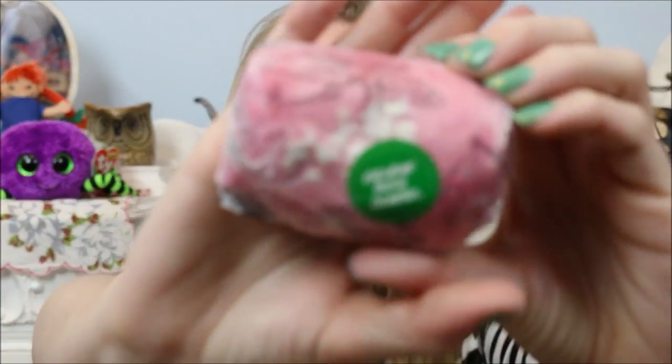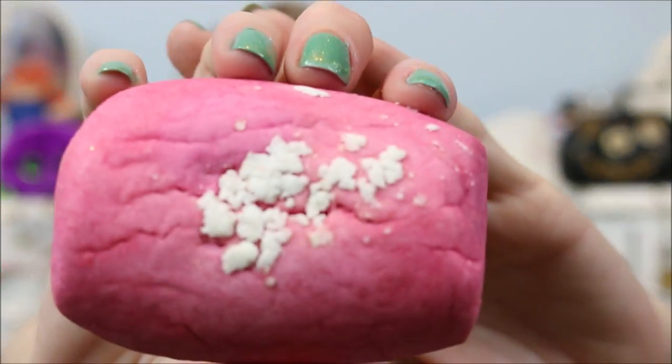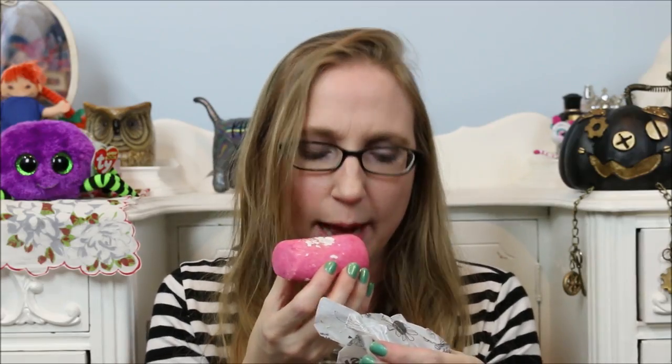The next thing I have in this box is the Two-Timing Tarte Bubble Bar. I already did a demo of it but I really liked it, so I had to get another just to have on hand. It says crumble under the tap for flirty pink water filled with softening coconut cream and subtly sexy jasmine — skin that smells as scrumptious as strawberry tart. It does have like a sweet strawberry smell. I love this one, and I remember it making really pretty pink water too. So I got one of those to put into my collection.